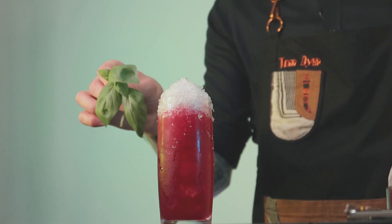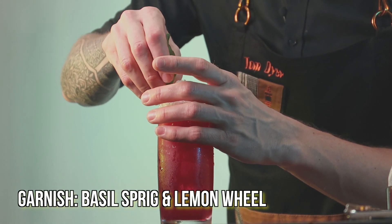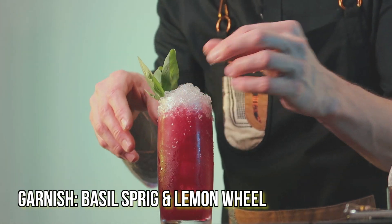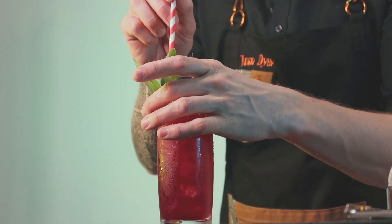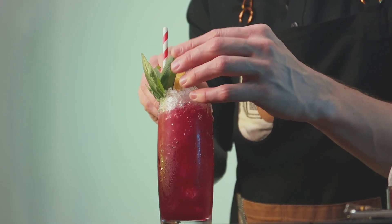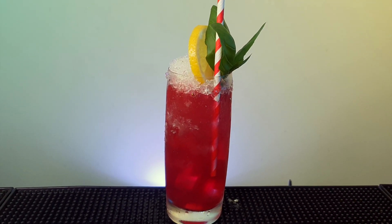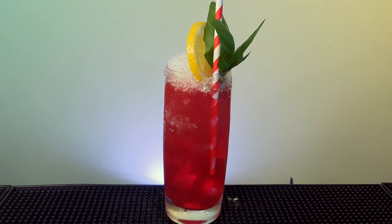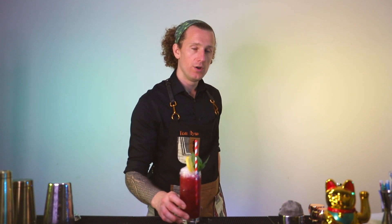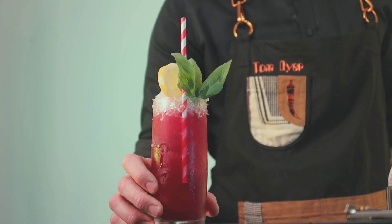Now remember that basil sprig? Bring it back. We're just going to tuck that down into the side of the drink like this. A straw, because it's necessary. A nice lemon wheel. If cocktails could be sexy, I think we've achieved it with the Beat Rude Not To. What do you think? Let me know.